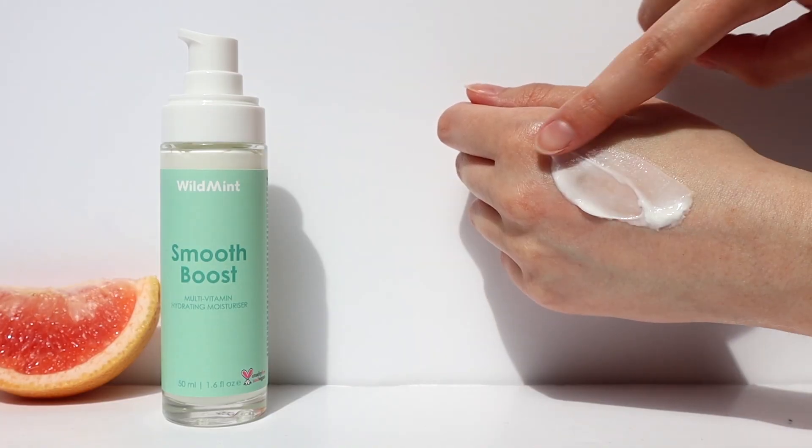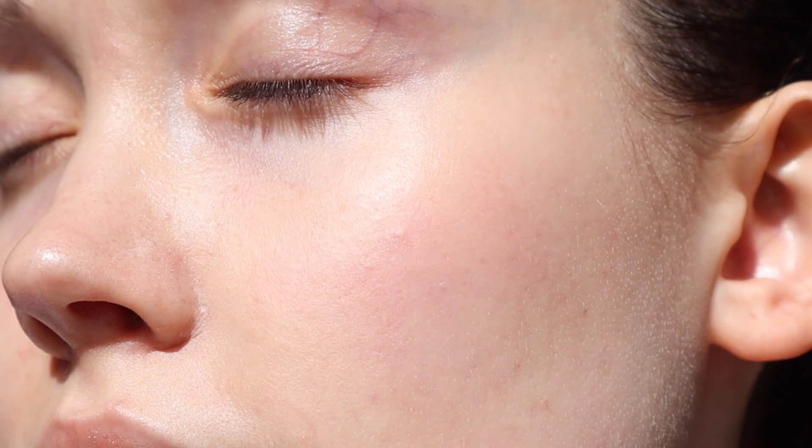Refresh and revive with this calming, soothing antioxidant moisturiser — your daily dose of skin-boosting vitamins.